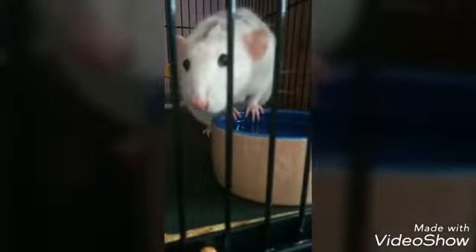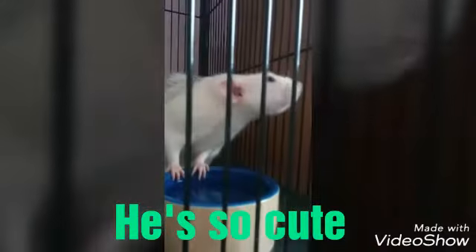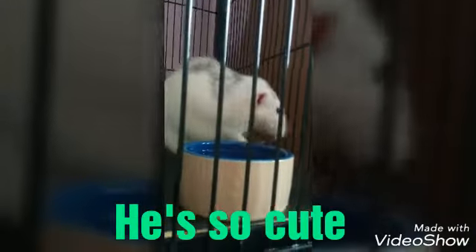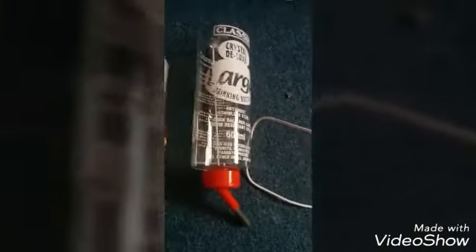I also got a few other things to show you, which I'll show you in a minute after Bert's finished drinking. This was the old water bottle — as you can see the size difference, there is quite a big difference. This one's quite small. This used to be my old rabbit's, but now I've got a new one which is also for rabbits.